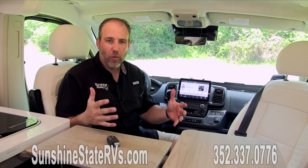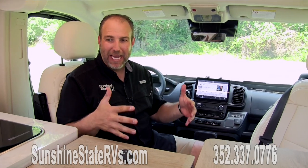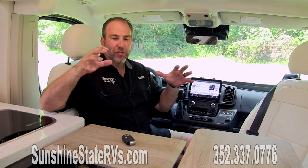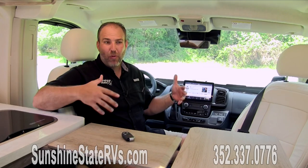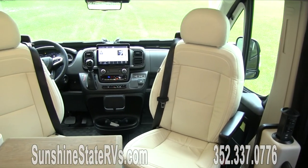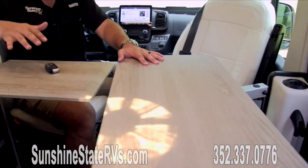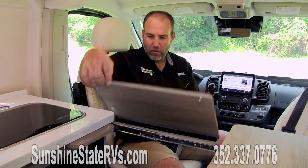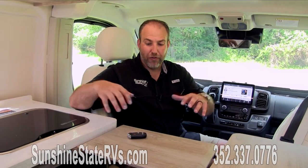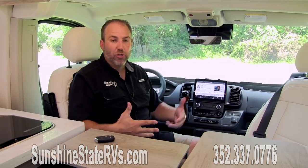We are inside the 2023 Winnebago Travato 59K — the number one selling Class B floor plan and RV in the country. They sell more of these Travato Ks than any other specific RV in the country. You can see why — this thing feels very wide open, very nice. We're sitting in the driver and passenger seat, both swiveled around. You have a Lagoon table here that can move, swivel, and do all kinds of cool things. This is a great area for working, eating, or just hanging out.